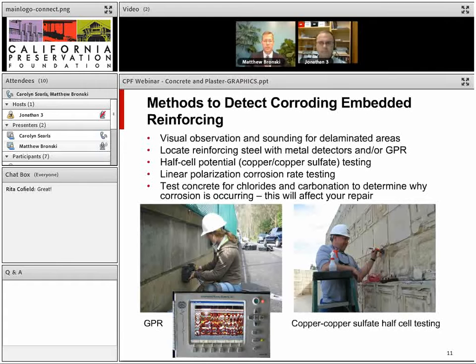To detect corroding embedded reinforcing, you first need to locate the steel using metal detectors or ground penetrating radar. Then you can do visual inspection and sounding — tapping the concrete to detect hollow areas. Two other non-destructive techniques are copper-copper sulfate half-cell testing and linear polarization testing. Both are good at detecting steel that is actively corroding right now, but if the bar corroded years ago and is completely gone, you won't be able to tell. We also recommend taking a core and testing the concrete for chlorides and carbonation to determine why corrosion is occurring, since that affects the type of repair chosen.